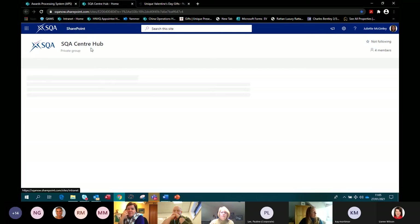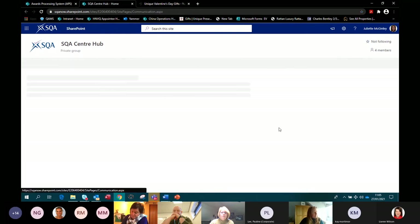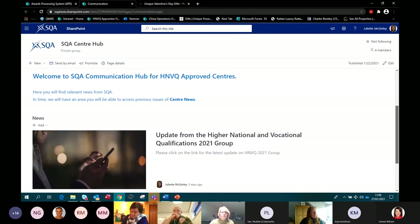We'll add to that and build on it as we get feedback from centres. Another area we're aware of — and this is a work in progress — is communication. We're very much aware that SQA, during Covid-19, has sent a huge amount of communications out and centres are getting confused as to where to find things. We thought it would be beneficial to have a one-stop communication area, and we're going to add in all the past six months of centre news communications so you can work through them.